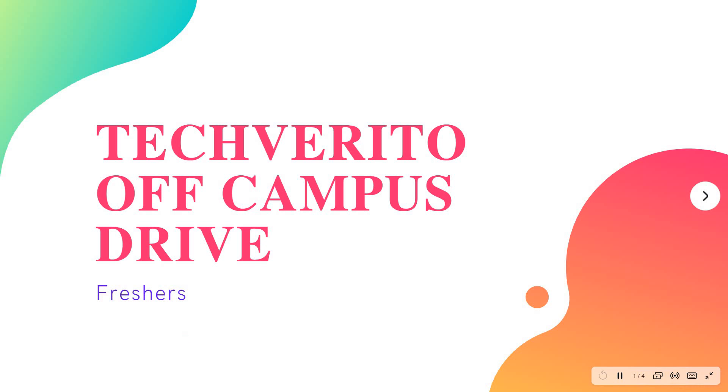Hello friends, welcome to Inside Learners. In this video we have a job update — TechVerito off-campus drive for freshers. We shall quickly see what the job description is for this job.